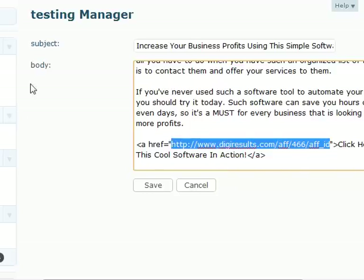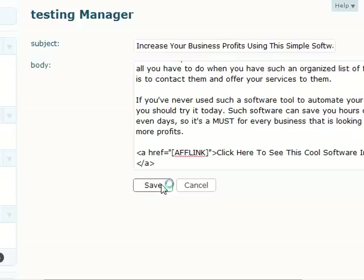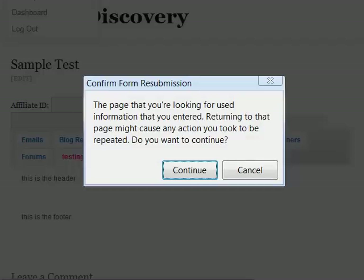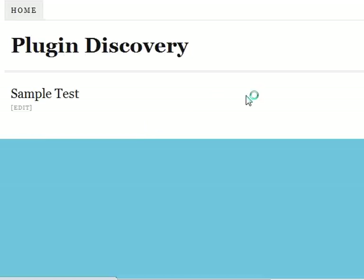Normally you will add something like this — this is the affiliate link token, so that the software, the script, can identify where to replace the link. Let's check it out. Let's try to refresh again. It's working.